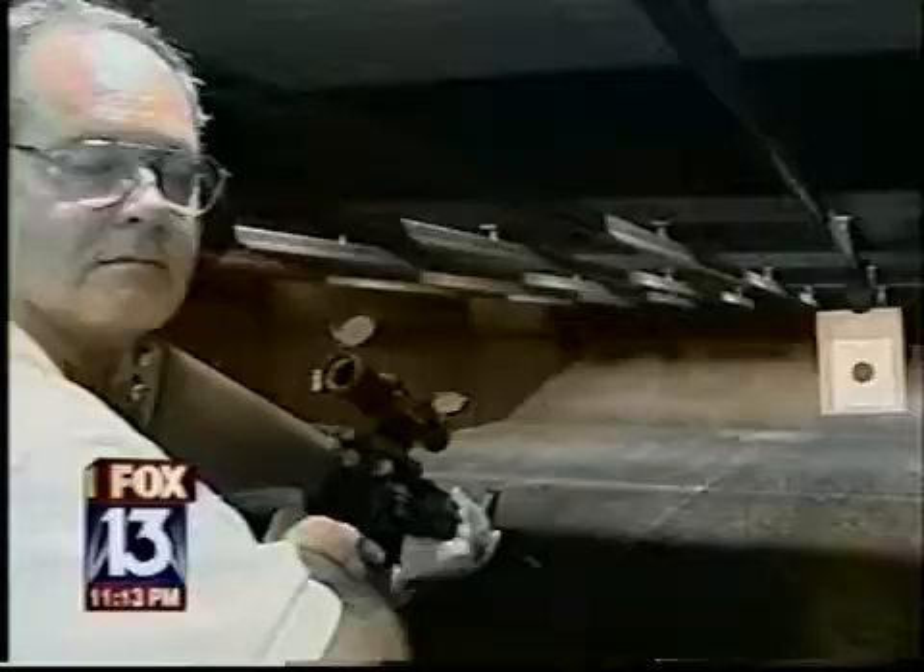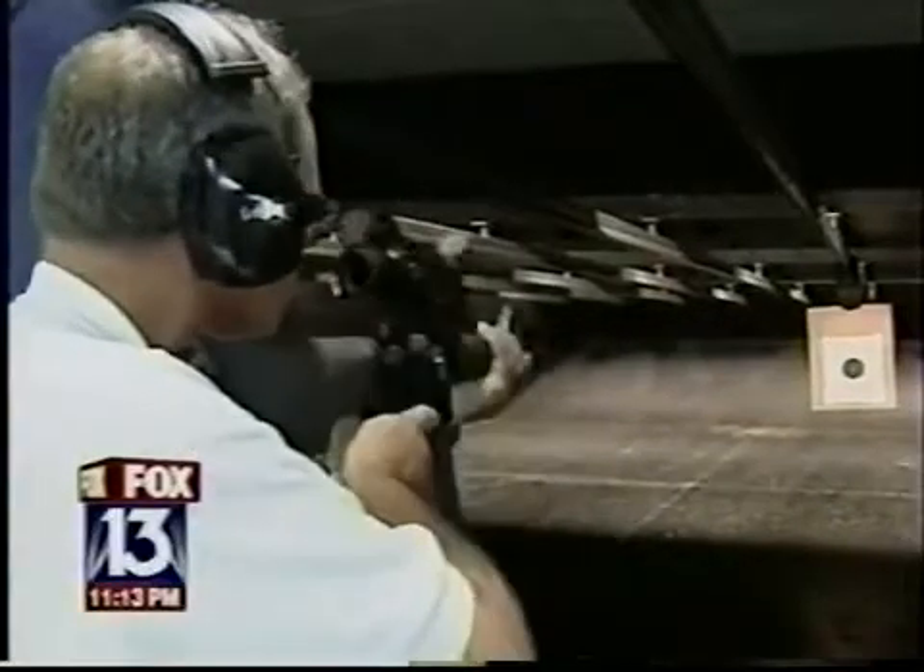We wanted to see the difference with and without in a controlled environment, so we met Rick at Knight's Shooting Range in Pinellas Park. First, an M4 without the Vortex. The flash is obvious, so he screws on the Vortex.